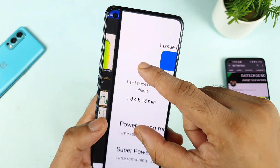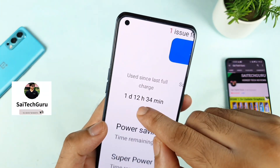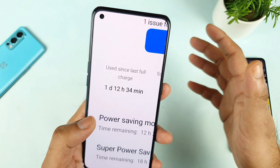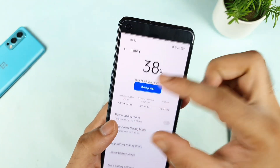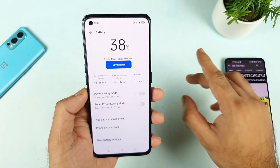You can see the 'used since last charge' shows 1 day 4 hours, and here it is 1 day 12 hours — so overall close to 8 hours of time. During these 8 hours the battery decreased by 3%, so a 3% drain for 8 hours during the overnight draining test.